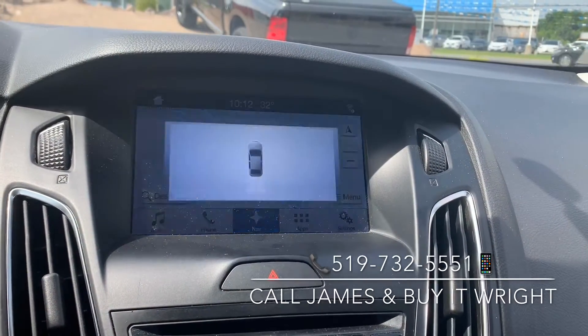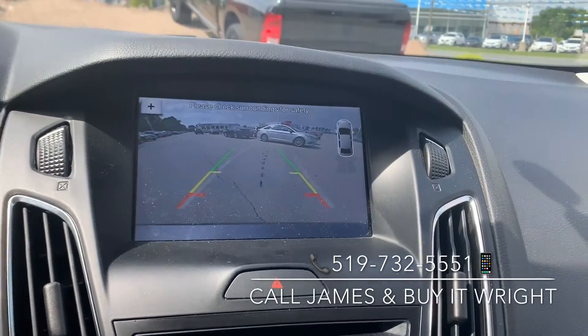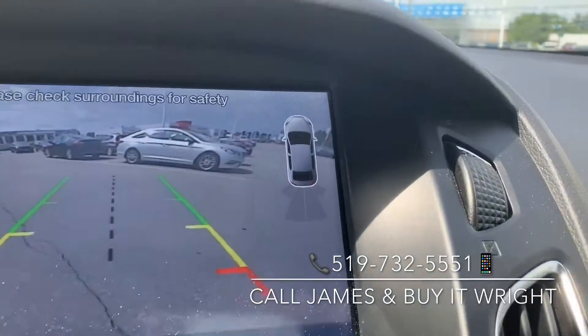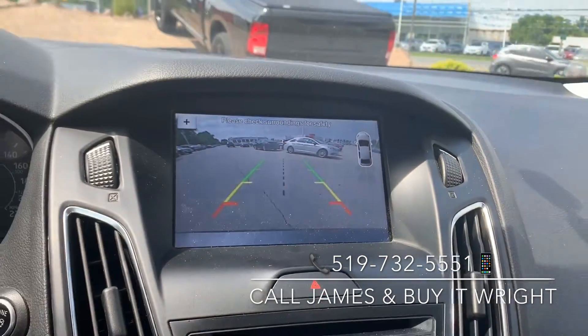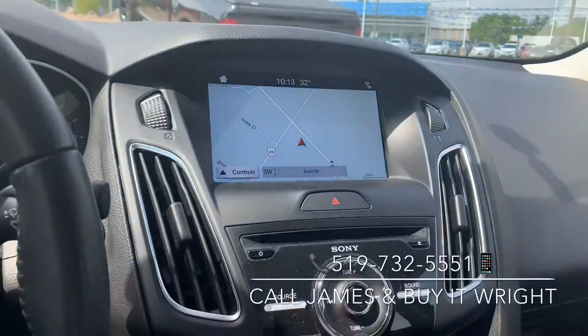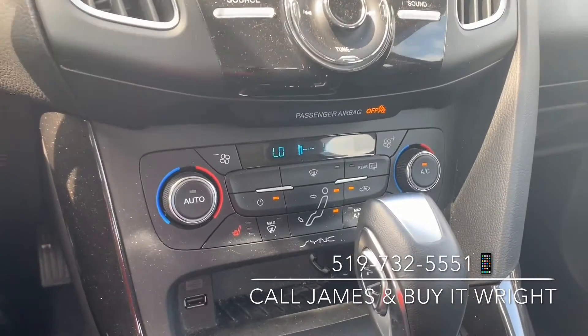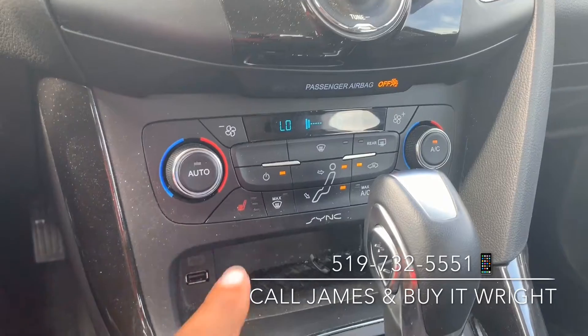The touchscreen also displays your backup camera. It has driver assist features, and in the top corner you can see the proximity sensors that tell you how close you are to anything you're backing up to. Down below you have a very user-friendly dual-zone climate control panel, which also controls the heated seats.